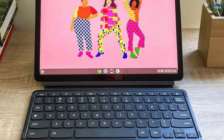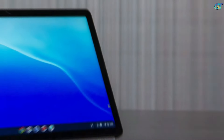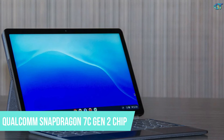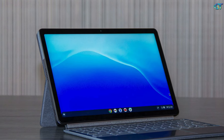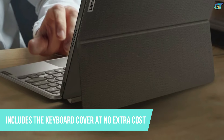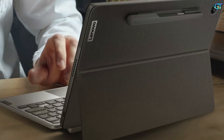Lenovo's new Duet 3 costs a bit more, but it also delivers a bigger, brighter display, more ports, and the added power of a beefier Qualcomm Snapdragon 7c Gen 2 chip — all of which are nice to have as a student. It's one of the best Chrome tablets you can buy, and the fact that Lenovo includes the keyboard cover at no extra cost helps it double as a surprisingly effective two-in-one Chromebook.